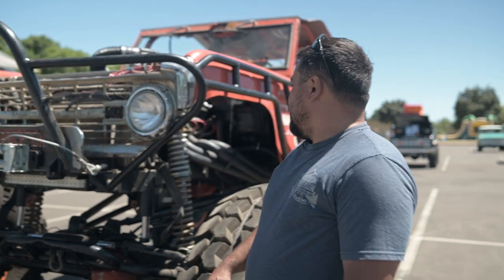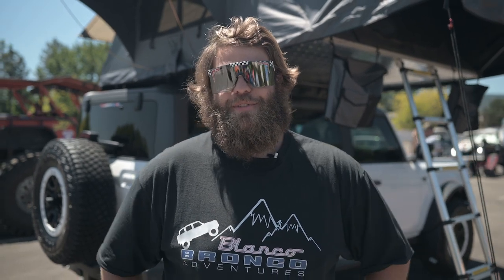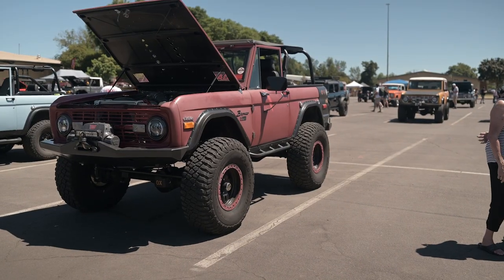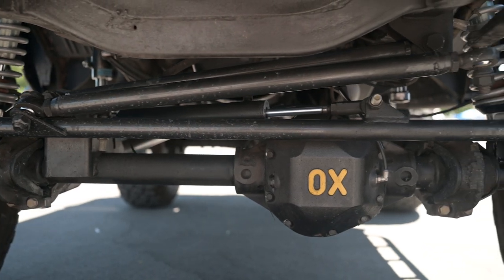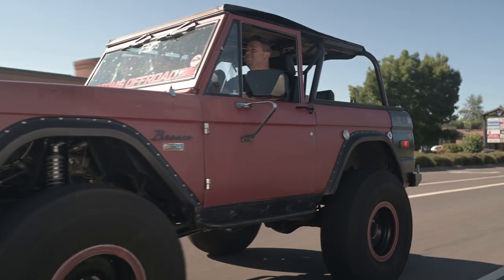This is a 1969 Ford Bronco, slightly lifted. Today we've got our 2022 Ford Wildtrak here with us. This is my very first Bronco ever owned. All the drivetrain underneath is basically all brand new. Got full width axles, high pinion front, 5.13 gears. I was running 37s for a while and now I'm running 39s.